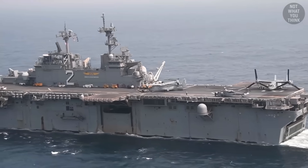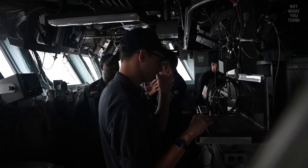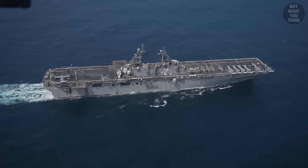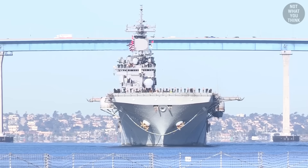In February 2022, all electronic navigation systems on the bridge of USS Essex suddenly went dark and didn't come back online for five days. This forced the crew of USS Essex to travel more than 1,800 nautical miles without GPS until they arrived at San Diego, California.